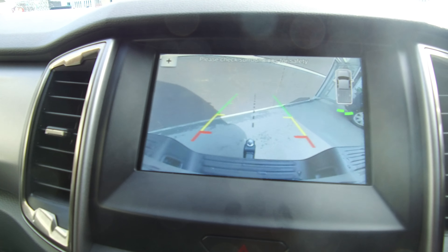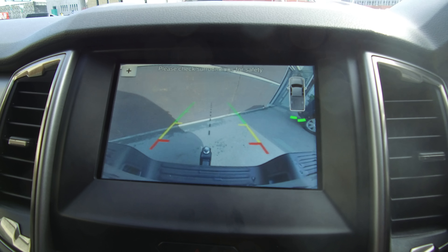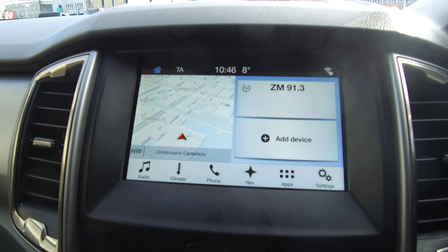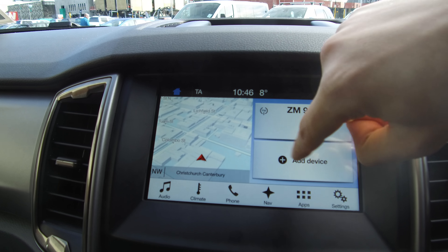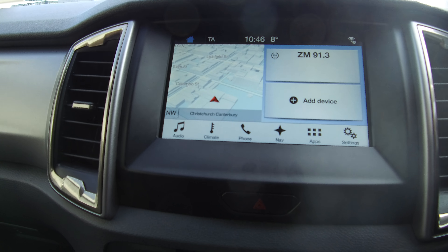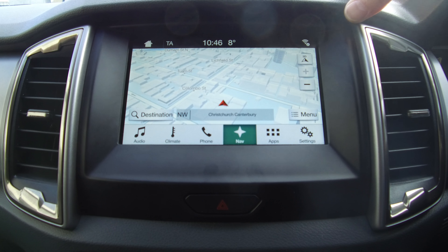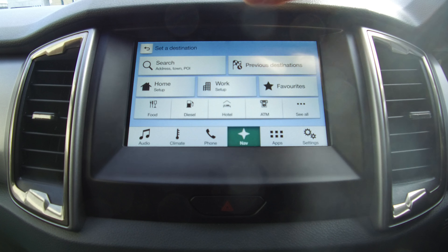There is a reverse camera with guidelines that move. I'll quickly show you Sync 3 — the home button takes you back to the home screen where we've got a summary: entertainment here, phone appears when connected, and sat nav is there. We've got a toolbar on the bottom to navigate into any section, and all of this can be voice activated.